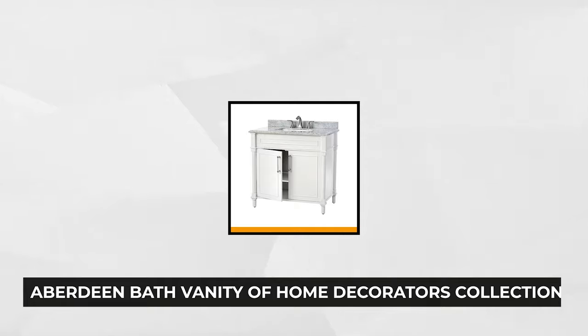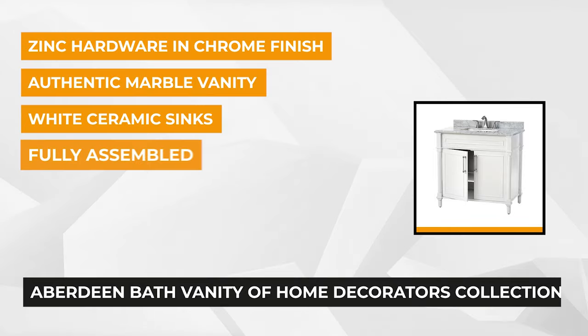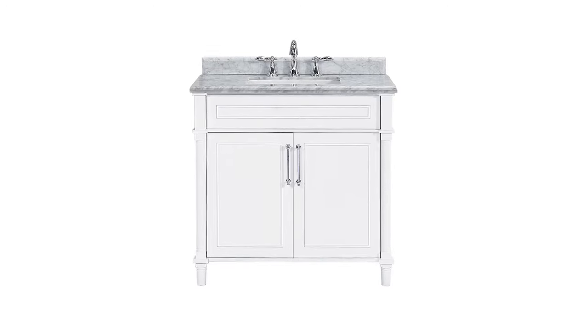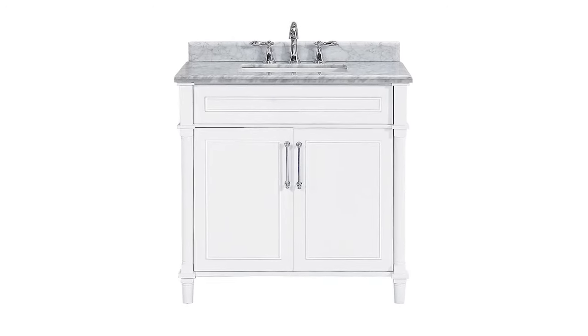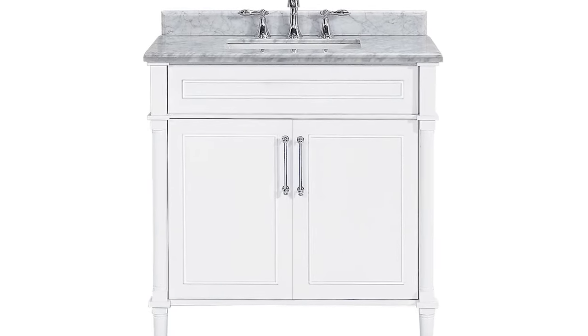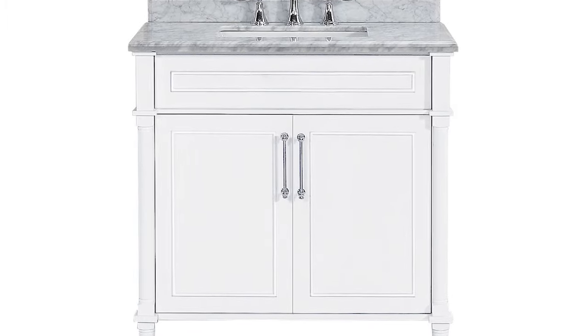Finally, at number five is a premium item — the Aberdeen Bath Vanity from Home Decorators Collection. Spruce up your bathroom area with this gorgeous vanity top that features the highly sought-after white Carrara marble. This 22 by 34.5 by 36-inch freestanding furniture is primarily designed to fit smaller spaces. The real marble with natural veining and swirling on the top, tapered legs, and chrome-finished zinc hardware give it a unique and seamless construction.